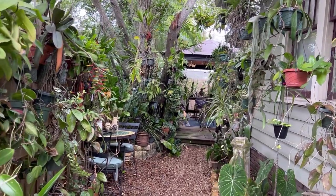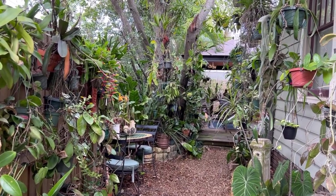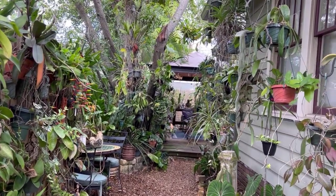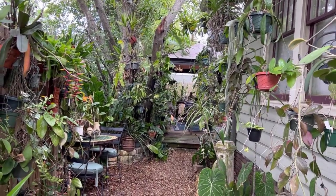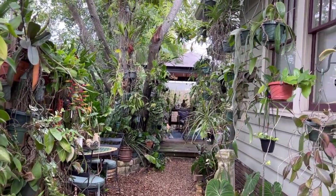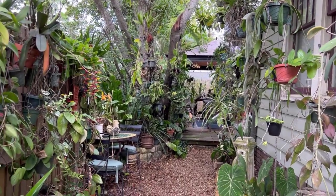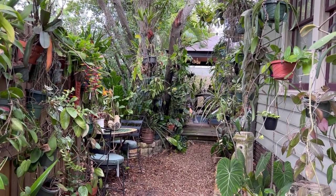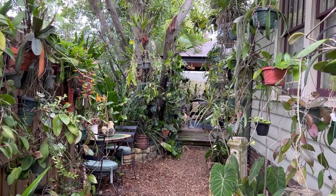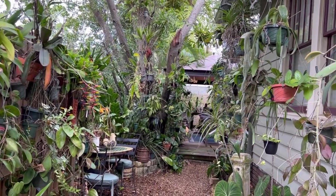Hi everyone, welcome back to my channel. Today I want to share with you guys all the projects that I've been working on for the last couple of weeks. The weather has been getting really nice so a lot of Hoyas are putting out buds and some of them are flowering. I have some blooms to show you, some aroids that Lily, a local plant friend with a YouTube channel, brought over, and I also have very rare Hoyas to share. These are things I hadn't even heard of before I got them — Sarisa sent them with me when I went to Thailand.